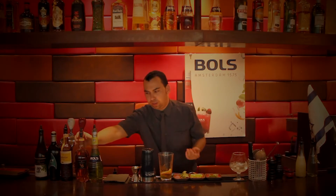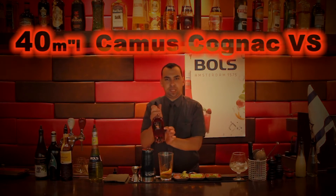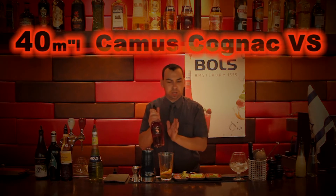First of all, as the cocktail name is, we start with 40 cc of a cognac called Camus.